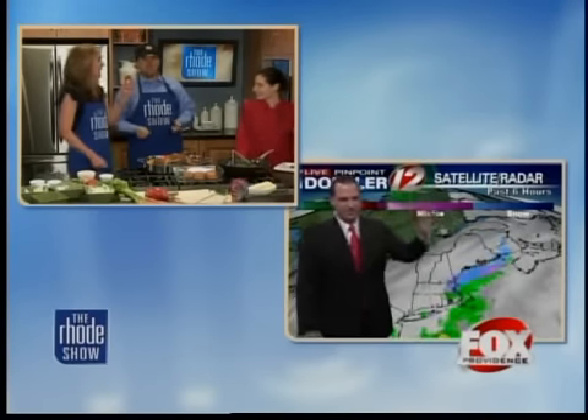Nice to meet you, Elizabeth. Nice to meet you guys. It's almost as good as this potato pancake. Hey TJ, it looks like we're shaping up for a pretty good weekend. Yeah, we are.